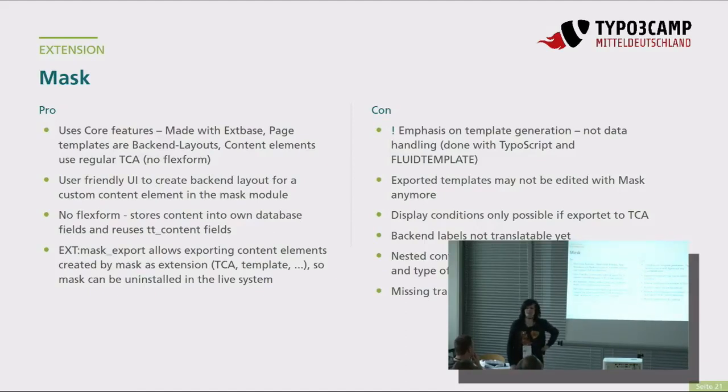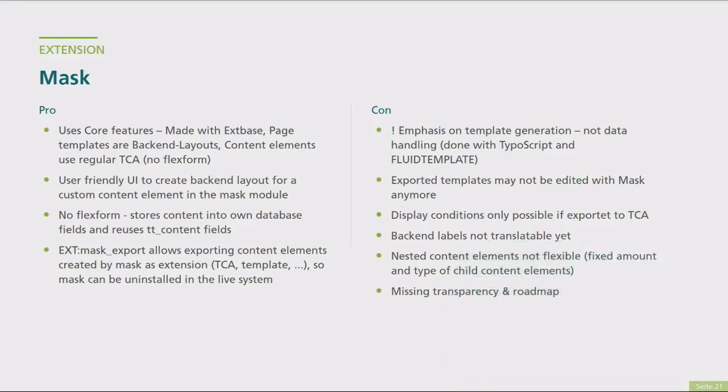Display Conditions sind aktuell nur möglich, wenn man erst exportiert und dann die TCA anpasst – man kann also keine Display Conditions während der Anlage der Inhaltselemente direkt reinschreiben. Die Backend-Labels sind noch nicht übersetzbar, das kann man aber mit Local Lang lösen, wenn man einmal exportiert hat. Die verschachtelten Inhaltselemente sind noch nicht so flexibel, wie wir das gerne hätten. Man weiß aktuell nicht genau, wie der Stand bei Mask ist, weil die Leute, die das initial gebaut haben, laut Developer Days nicht erreichbar sind – wie das weitergeht, ist alles etwas unklar.